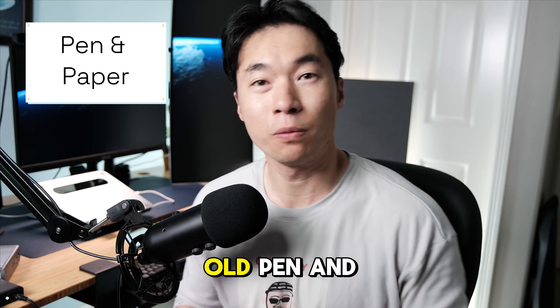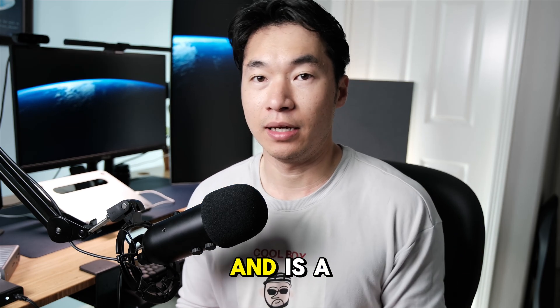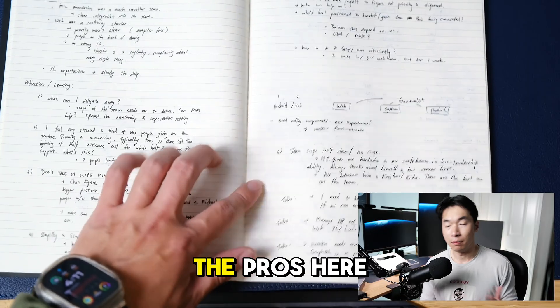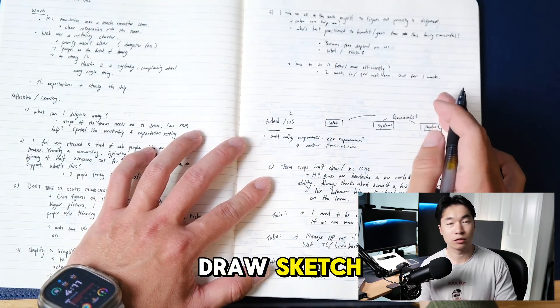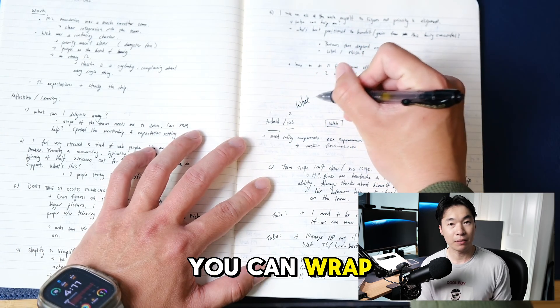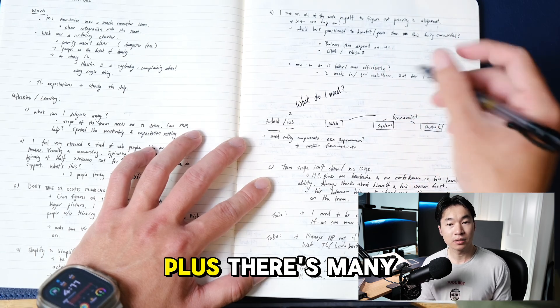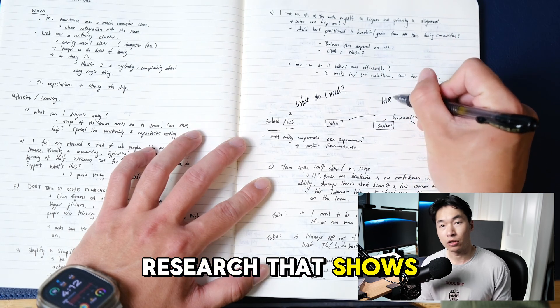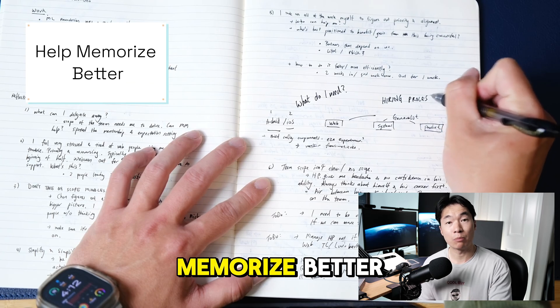Method number one is your good old pen and paper, which most people grew up with. The pros are that you can be as creative as you want — you can draw, sketch, do whatever you want on a piece of paper. It's very convenient, portable, and light. Plus, there's research showing handwritten notes enhance recall and help you memorize better.